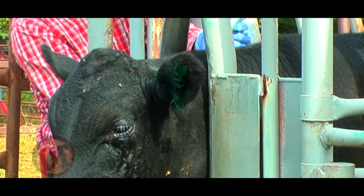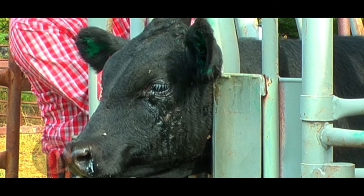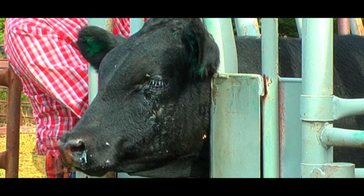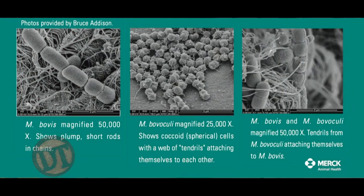With pink eye, it starts with damage to the cornea. In a normal, healthy eye, bacteria are present anyway. Once that cornea gets damaged and the collagen is exposed, we start getting the devastating effects of pink eye. Moraxella bovis has pili on the bacteria, and those pili attach to the corneal hole or abrasion — sticking to the collagen — and then it starts growing.